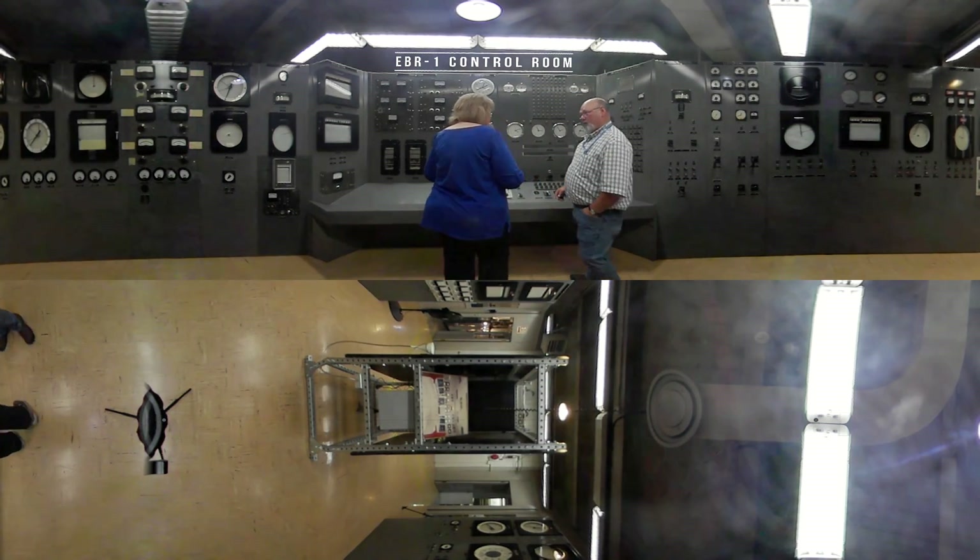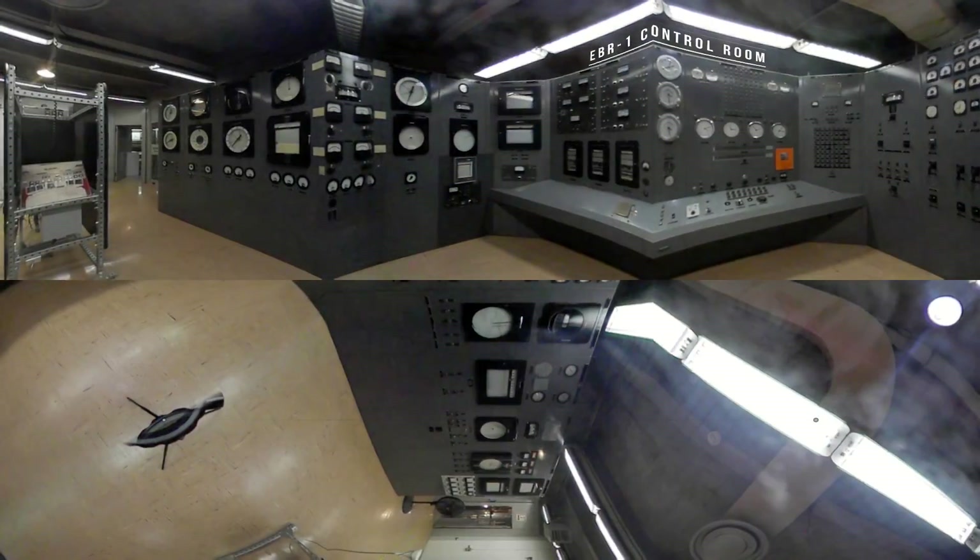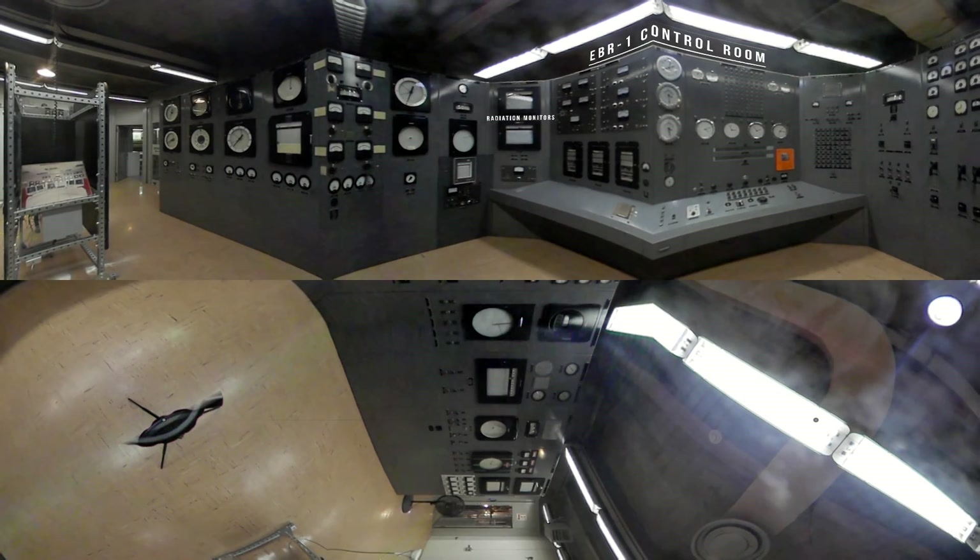We are in the control room of EBR-1. This is where they started and operated the reactor and did everything they did. They had different radiation monitors throughout the building to keep an eye on radiation levels. Primary coolant, secondary coolant — the primary is really the one they paid attention to. They had four panels to watch flow rates, temperatures, everything they could track about the coolant so they knew how the reactor was operating.